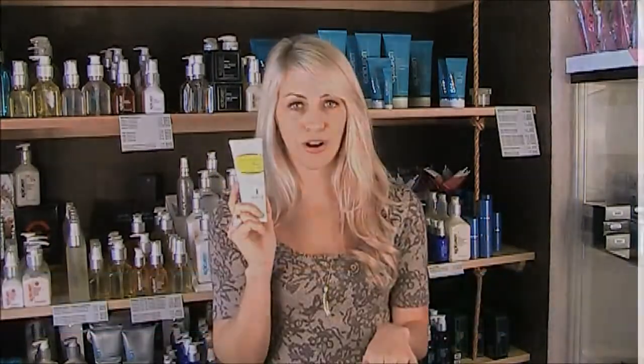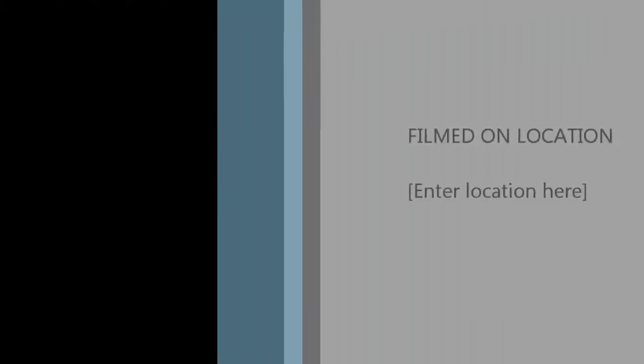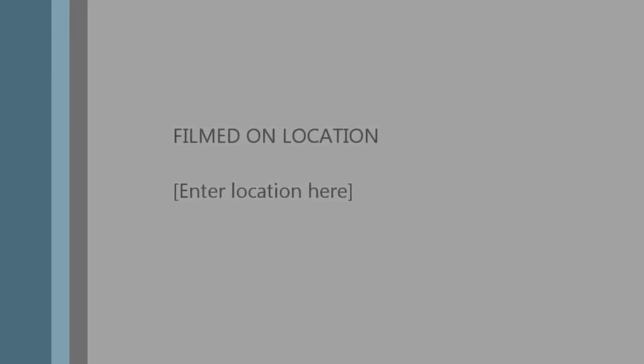Just read your packaging when you call to order and we'll make sure we get the right products.